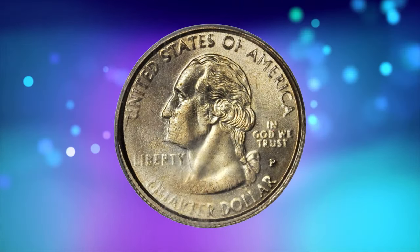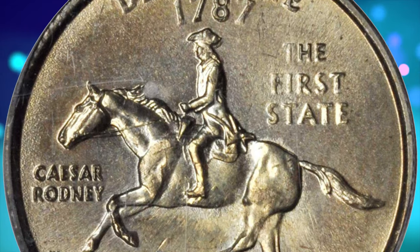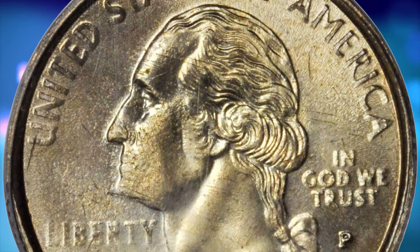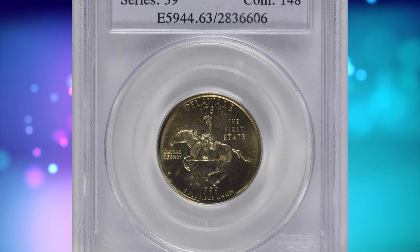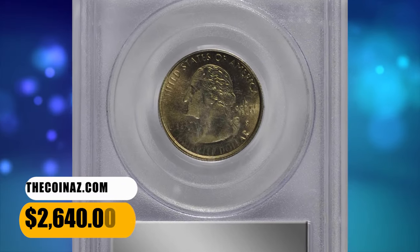Although the Sacagawea dollar was first issued in early 2000, the manganese alloy in its planchets was developed during 1999 and tested using state quarter dies, which were similar in diameter. For each of the five 1999-dated state quarter types, a small number of examples were struck at the Philadelphia Mint in a green-gold manganese alloy, as here. It was sold for $2,640.